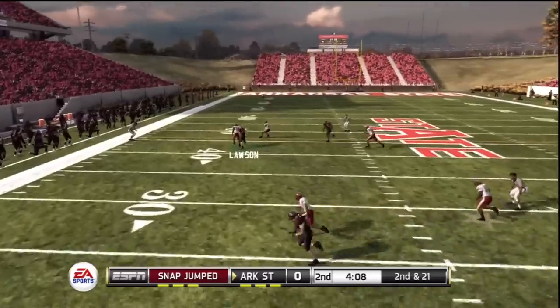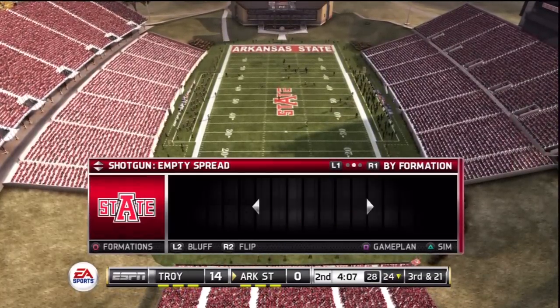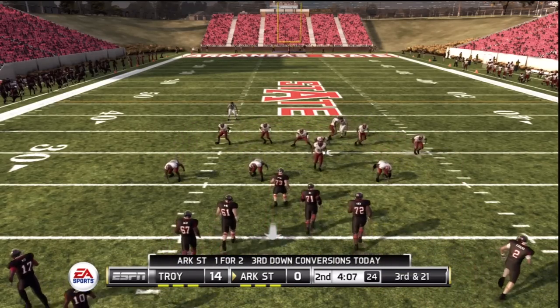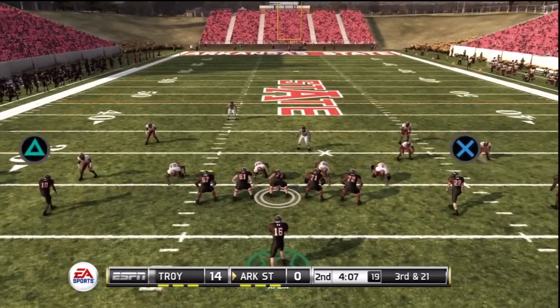He drops back, it falls incomplete. He threw that one right into coverage. That is a cardinal rule — you never throw into tight coverage like that. There are a lot of guys out there that have so much confidence in their arms, they think they can squeeze the ball into a tight little space the size of a donut hole.